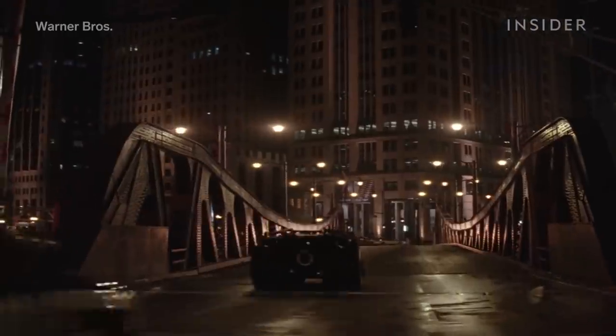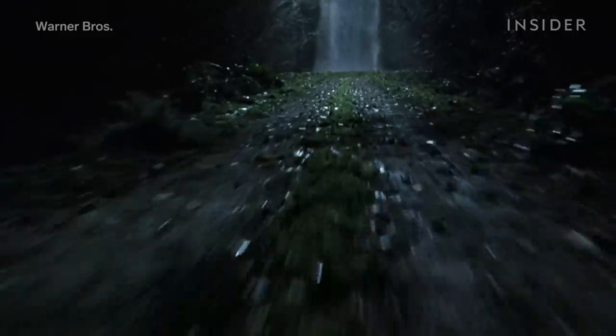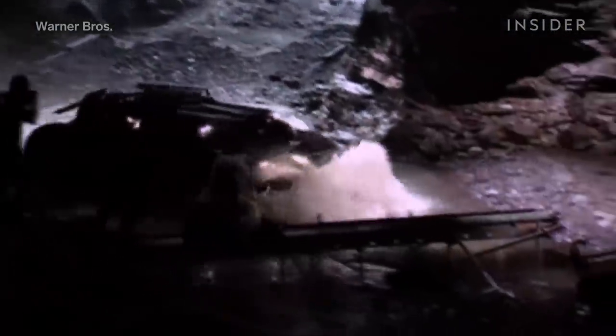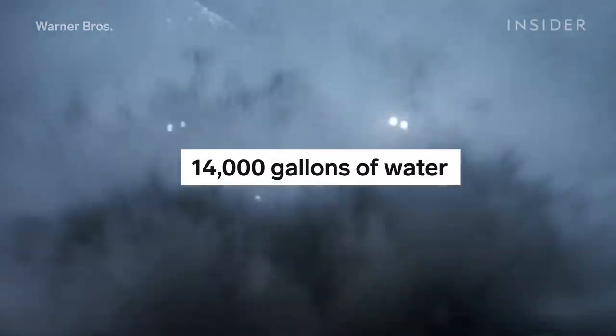After the location shoot in Chicago, the team had to tackle another seemingly impossible stunt for the very end of the chase, when the Batmobile makes its dramatic return through a waterfall at the mouth of the Batcave. They shot the takeoff for real on a field, but the landing was filmed on the Batcave set in the UK. There, the team made a full-scale waterfall, using 12 water pumps to run 14,000 gallons of water through the set.